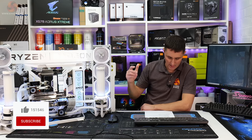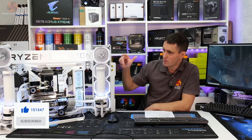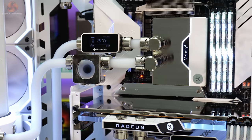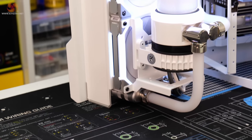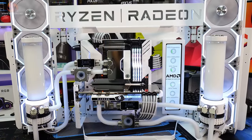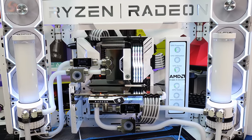Powering the system is a Seasonic Prime TX-1080 Plus Titanium power supply. In terms of the cooling system, you can see it's a full EK custom loop — actually two EK custom loops. One loop cools the CPU and one cools the GPU. In here we have a Velocity 2 CPU block and an EK Quantum Vector Master GPU water block.